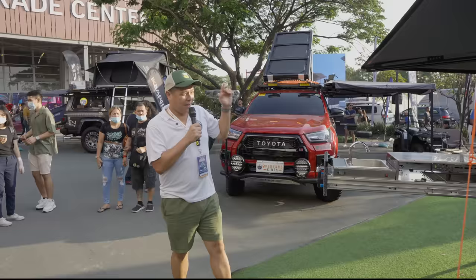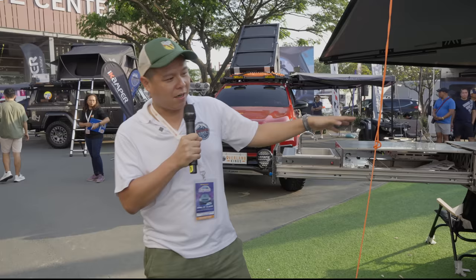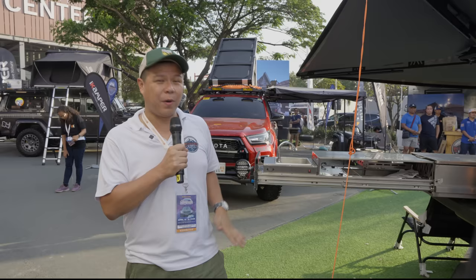Welcome to the Overland Kings booth and welcome to the Manila International Auto Show. The Jack Episodes rig is a collaborative build, so it's not built just by Overland Kings. FSR built the suspension system, and let me first name all the sponsors so we get it right.